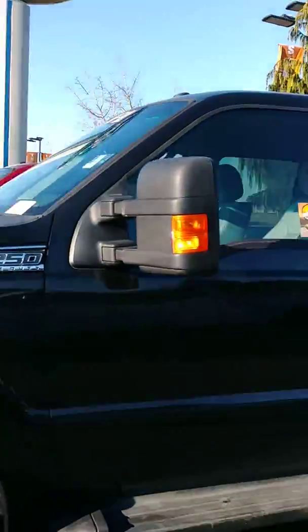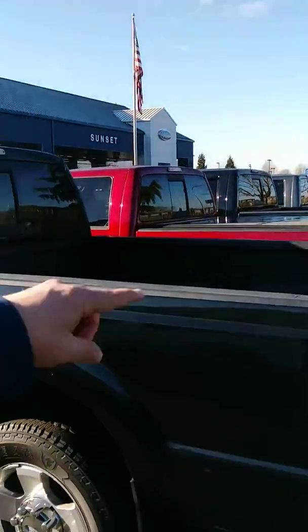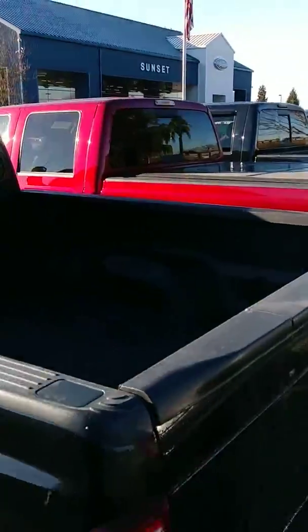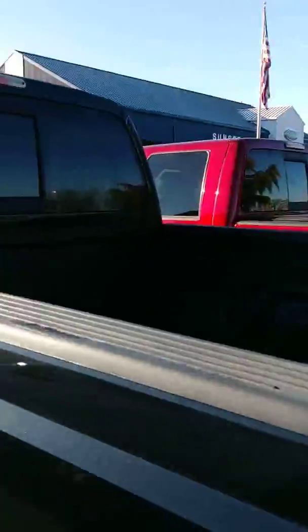This truck's beautiful. Got the upgraded aluminum wheels. This does have your tailgate step right here, so when you fold that down, you have a step. It does have your Flowmaster dual exhaust, rear slider, spray-in bed liner — super nice.